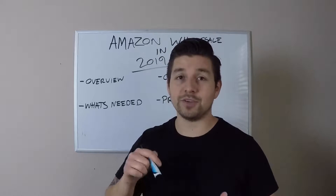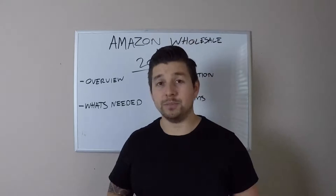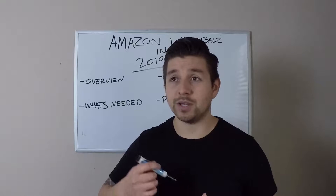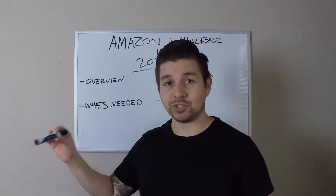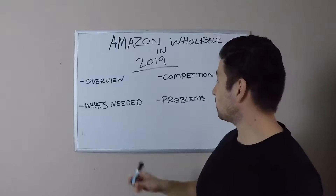So what's needed? You need to become a business and you need to get your reseller's permit — you cannot do it without those two things. Some people get overwhelmed by them, but you really shouldn't. I'm from California, which is one of the states that's a little harder for the reseller's permit, but it still wasn't bad at all.